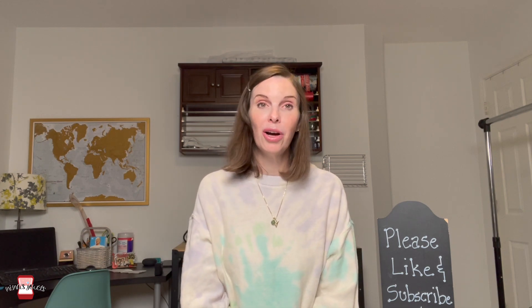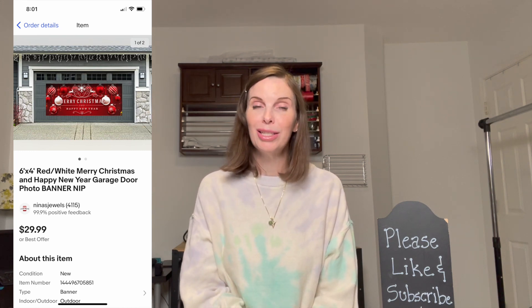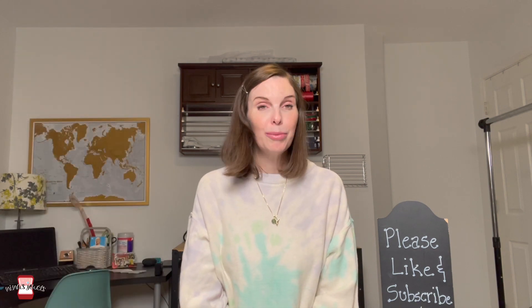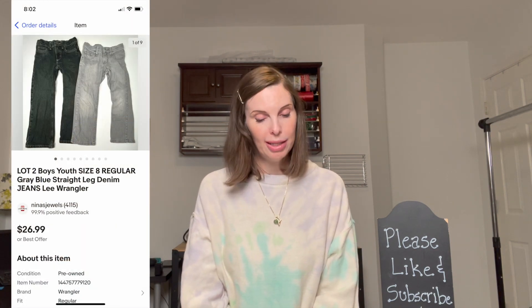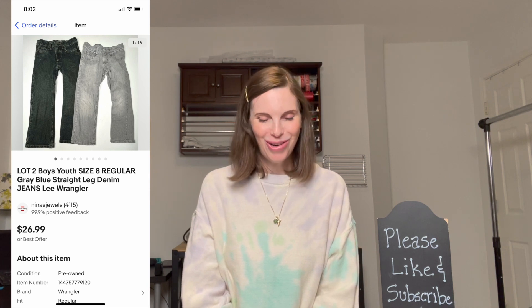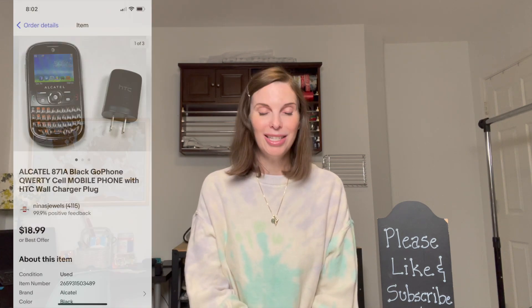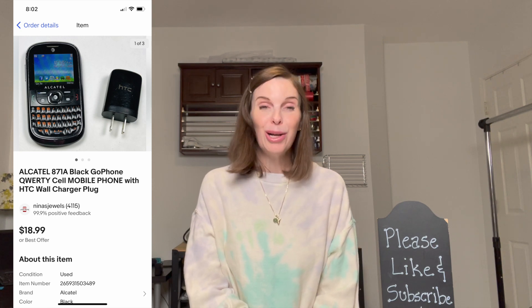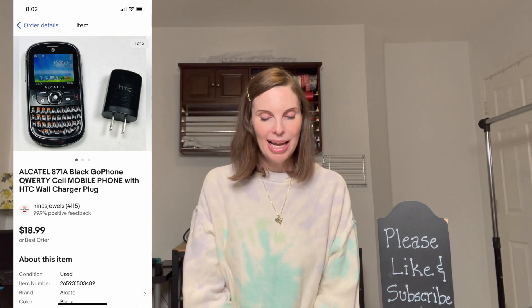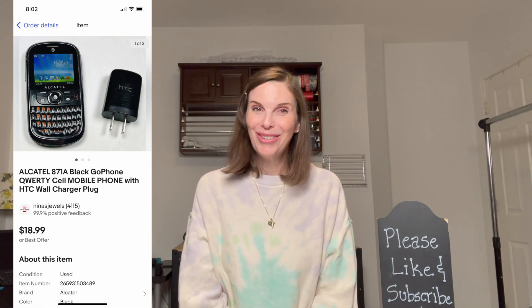Next up was one of the large garage store Christmas banners we got at a garage sale for just $1, and it sold for our full asking price of $29.99. Next was a lot of two boys' jeans — a pair of Lee and a pair of Wrangler — from the storage unit. We paid just 24 cents for them and they sold for $26.99, our full asking price. Next was an Alcatel mobile phone from the storage unit, which we tested and confirmed working, bundled with an HTC wall charger. It sold on offer to buyer for $15.98, with a cost of just 23 cents.